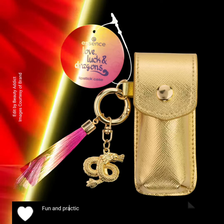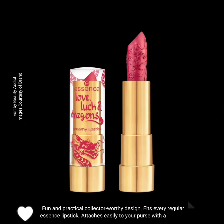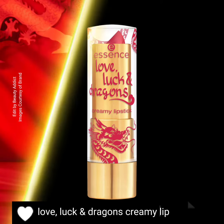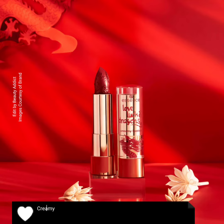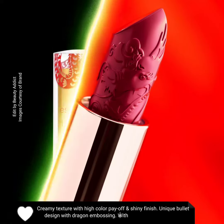The collection includes a Love, Luck and Dragons lipstick case — a fun and practical, collector-worthy design that fits every regular Essence lipstick and attaches easily to your purse with a key ring. There is also a Love, Luck and Dragons creamy lipstick with creamy texture, high color payoff, and a shiny finish, featuring a unique bullet design with dragon embossing.